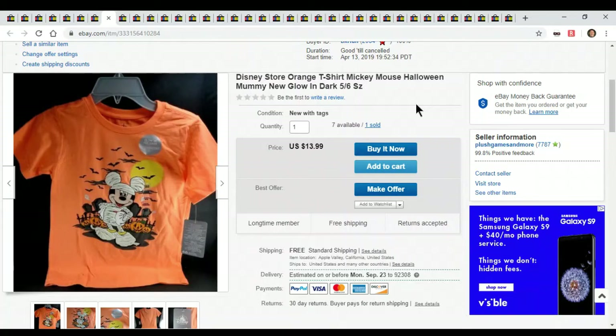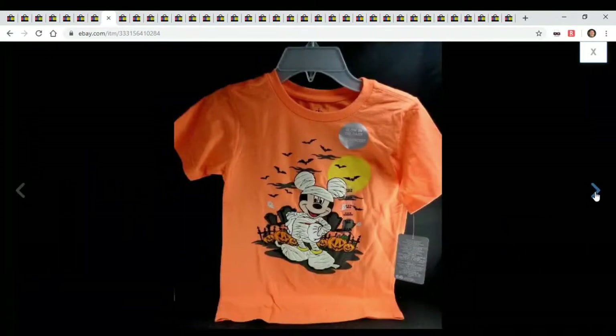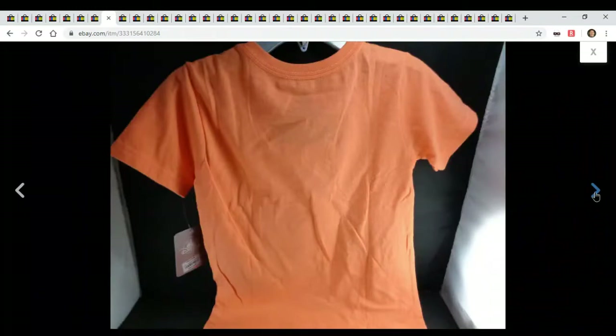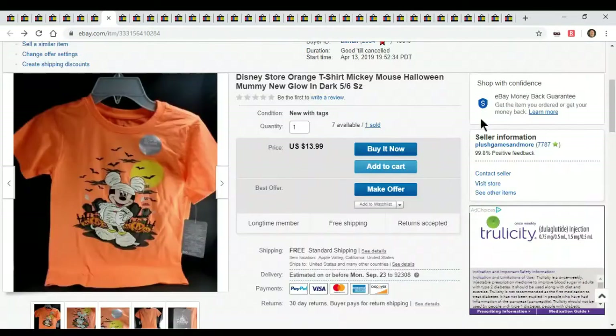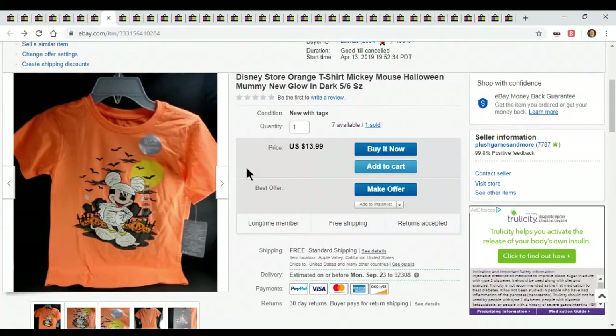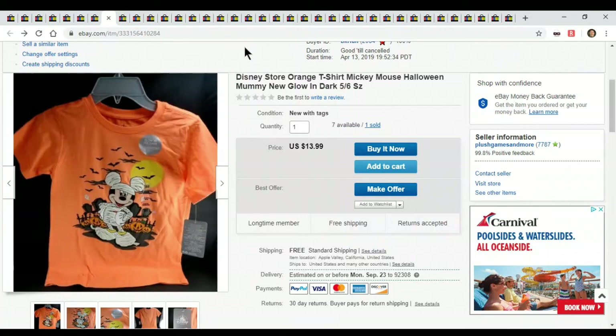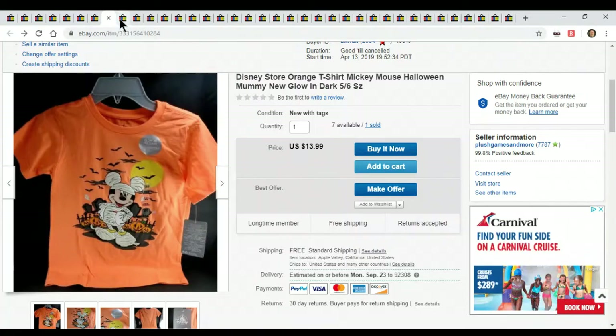This is a Disney Store orange Mickey Mouse Halloween T-shirt. I purchased about 20 of these — there's mini ones, Mickey ones, I got them all at the Disney store after Halloween, like two months after. They were 80% off. I'm not really into clothes, but they were all glow in the dark so I thought they were cool. There's black ones, different sizes, large and medium, for men and women, all different designs — Nightmare Before Christmas, Mickey, Goofy. I'm selling them for about $13 to $20 each. Now is the time to sell them because of Halloween.